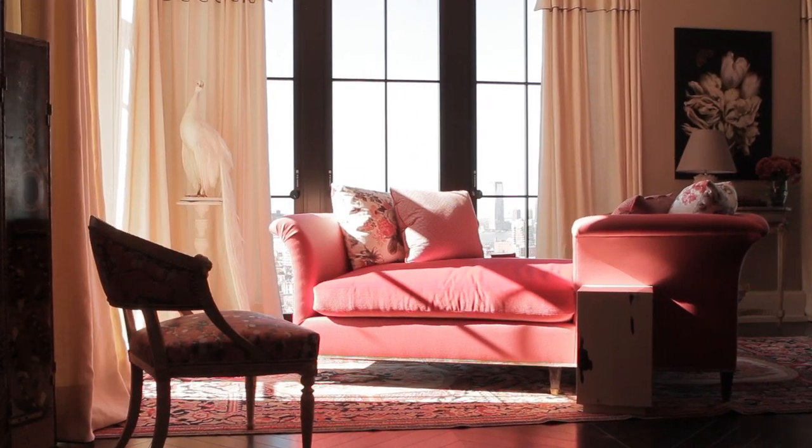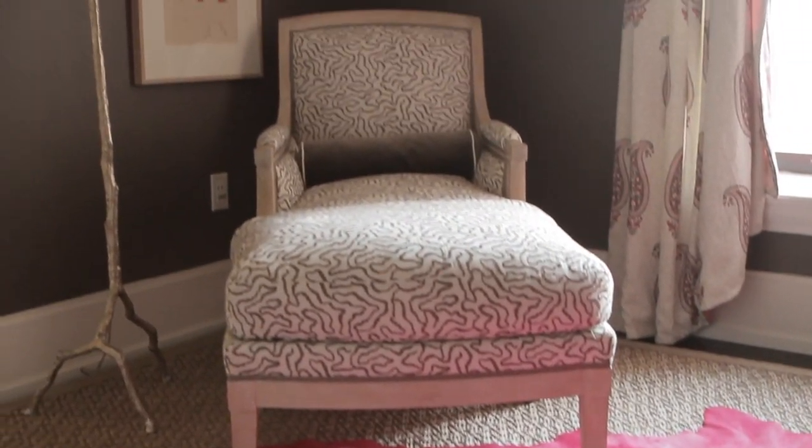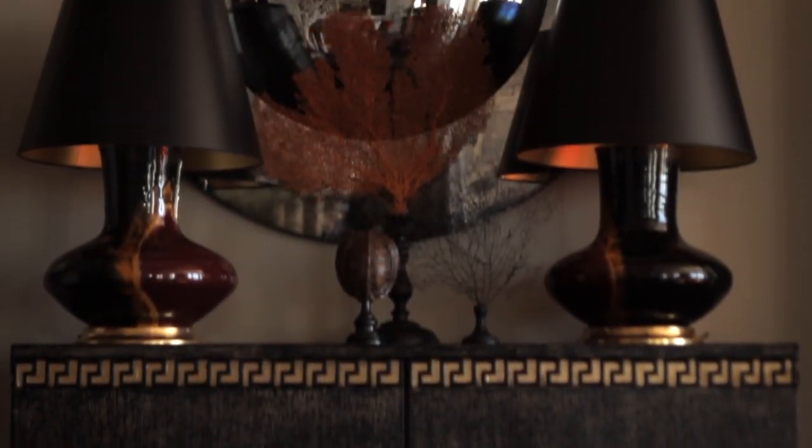I believe in multi-task rooms. I think that the more life you bring to a room, the more interesting it becomes, and the more character it gains. We thought we'd do an open plan, but include antiques and modern furniture, very comfortable upholstery. We really wanted to encourage the old and new.